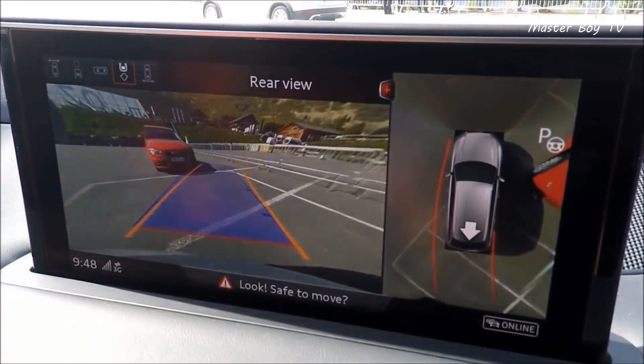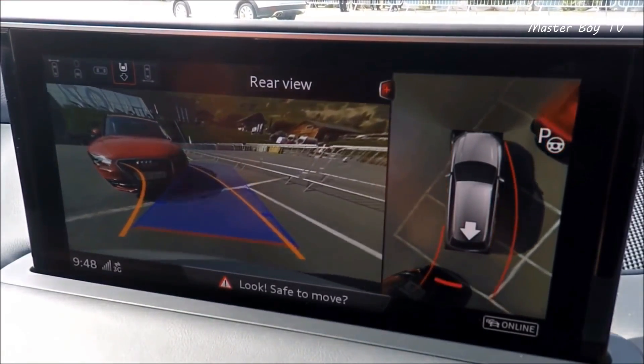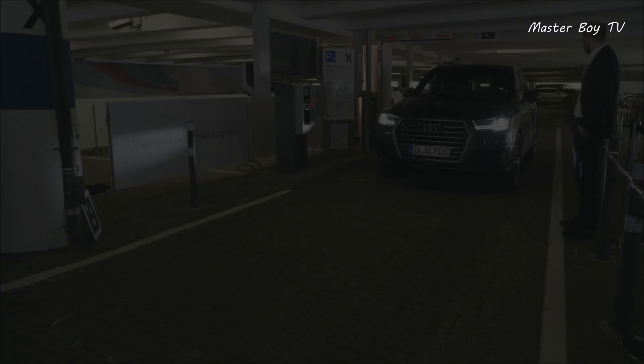What's more, you can use the visual controls to find the vehicle's location and how far away it is parked.